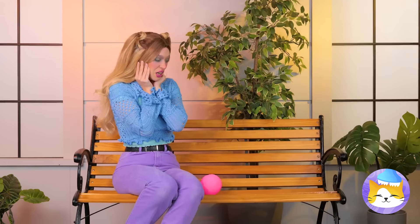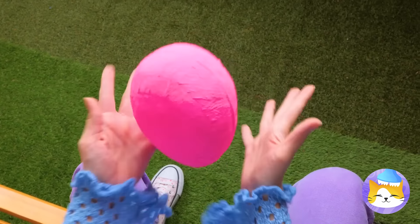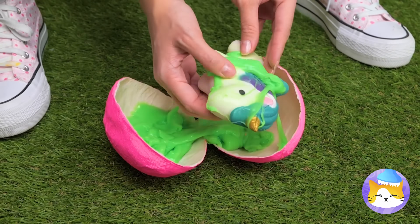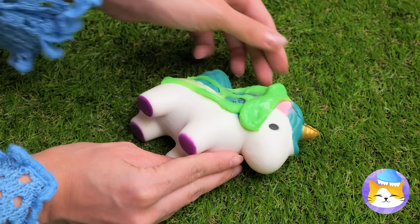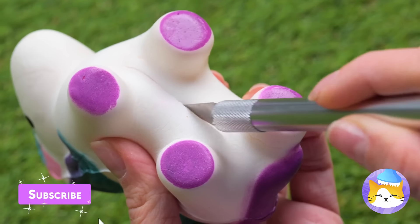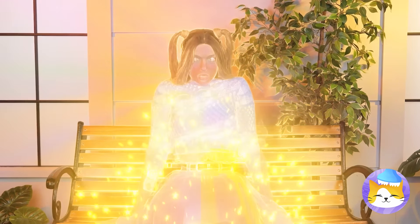He laid an egg — didn't know they did that. Careful now. It seems alright — just clear off all that slime and see what makes them tick. A rainbow — so that's what unicorns are made of. What's going on? Guess being a unicorn's contagious.